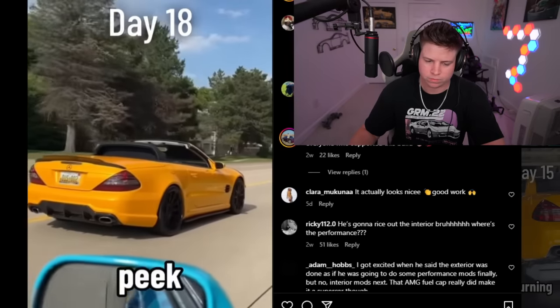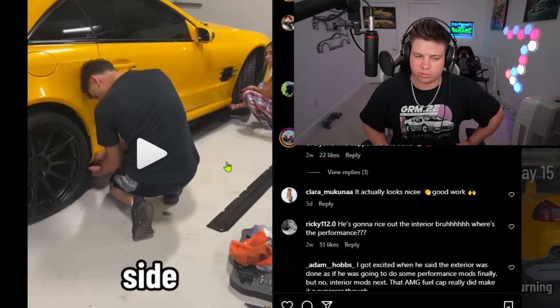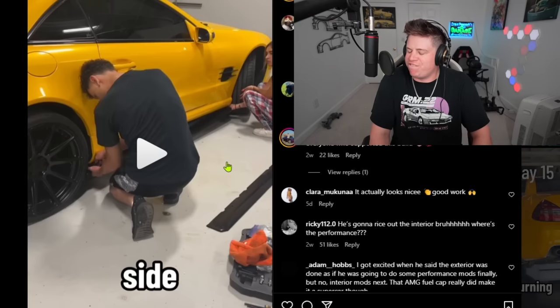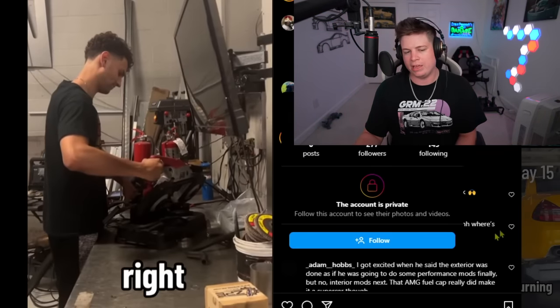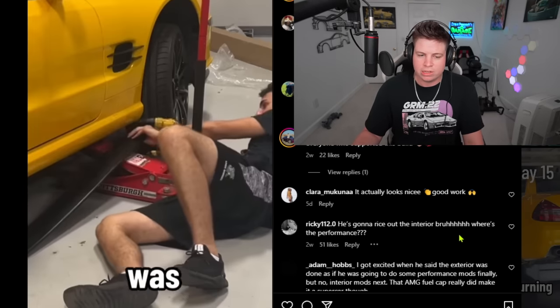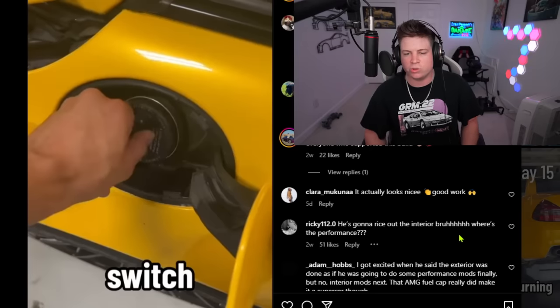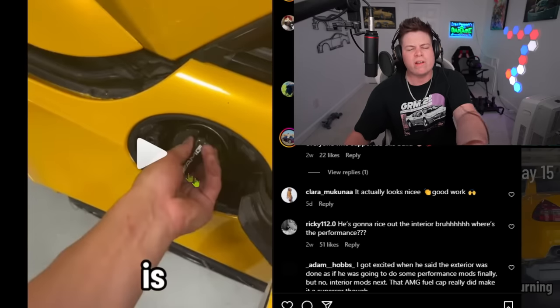Day eighteen: starting nice and easy with some universal side skirts from eBay — he had to cut them to fit, probably installed with self-tappers. This is not a supercar and not a build — he's just bolting and taping things on. He didn't even put an exhaust on it. Someone in the comments: 'No exhaust or engine mods, at least put a muffler delete.' Instead he's focusing on the carbon fiber gas cap and universal side skirts. I'm getting a migraine watching this series.